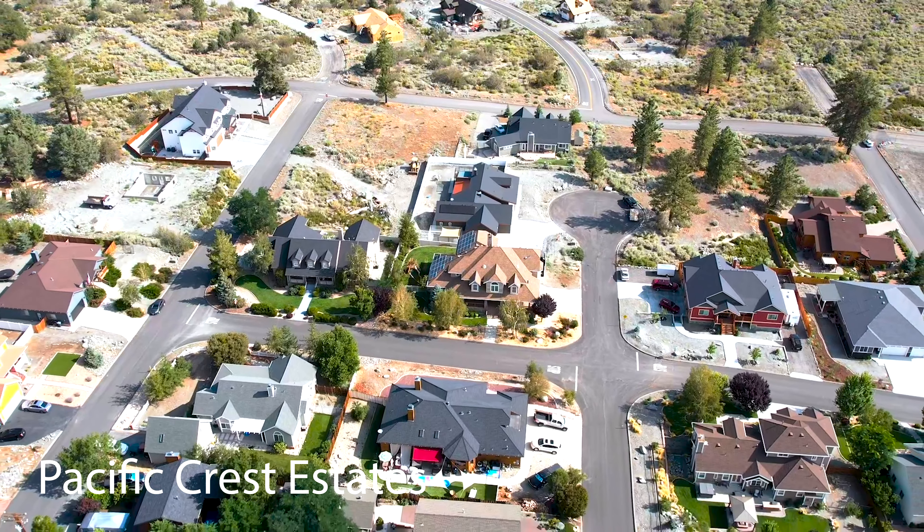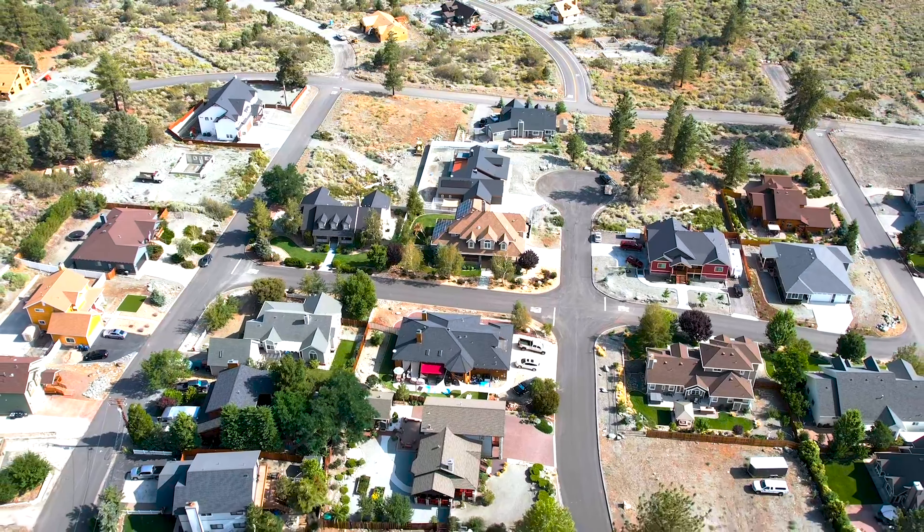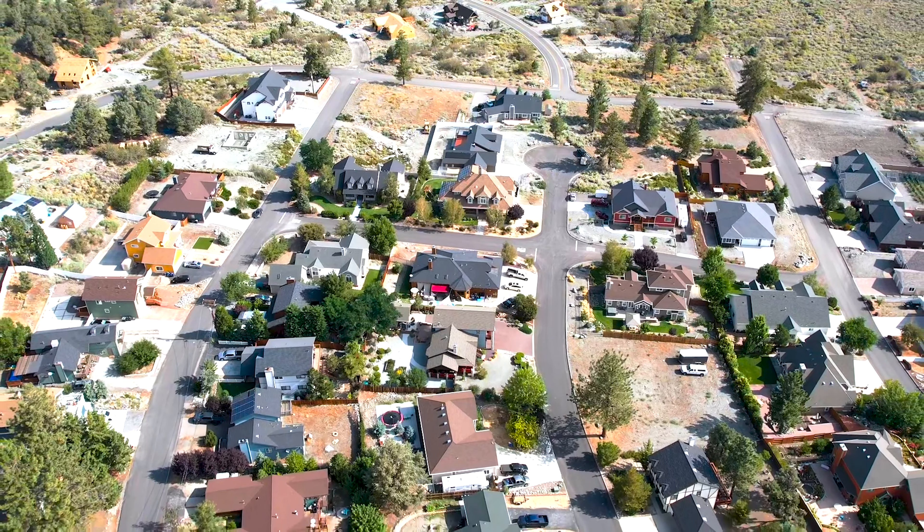The Pacific Crest Estates area offers modern homes, custom-built homes, larger lots, newer construction, and much higher property values than you'll see more in the middle of town. This elevation lies at about 5,800 feet.